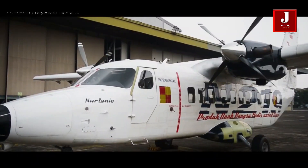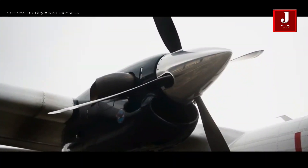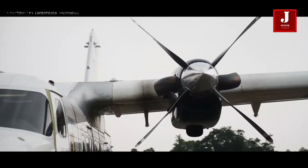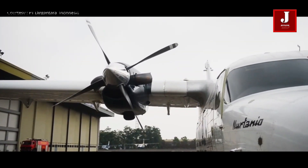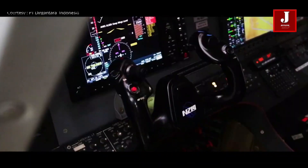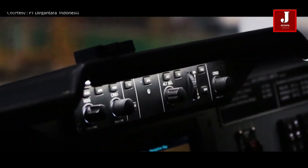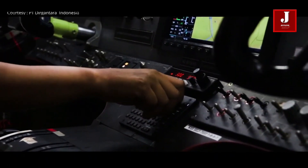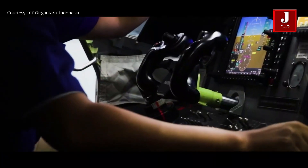Yes, we're talking about Indonesian-made N219 planes. It all began in 2006, when they decided to build and manufacture this versatile aircraft. PT Dirgantara Indonesia is a corporation located in Indonesia. PTDI has effectively developed and grown its competence as an aerospace industry since its establishment in 1976 as a state-owned enterprise in Bandung, Indonesia.